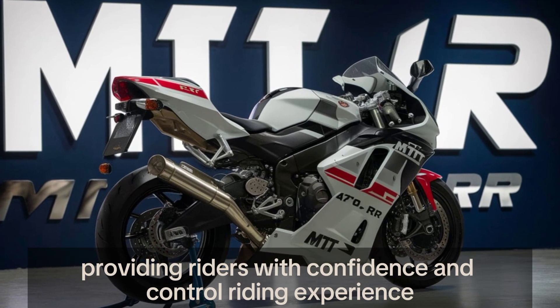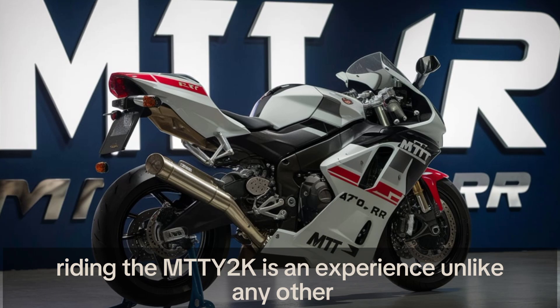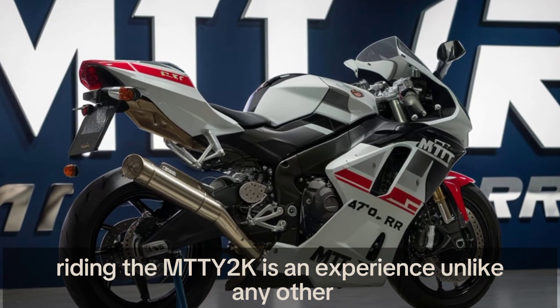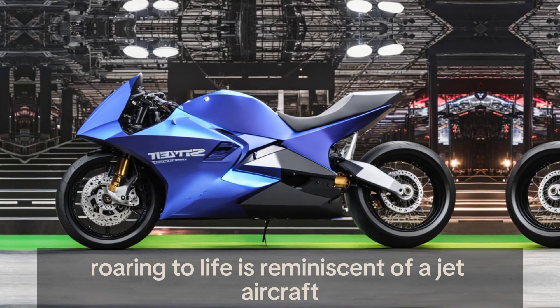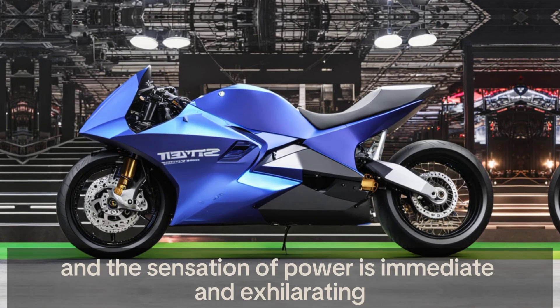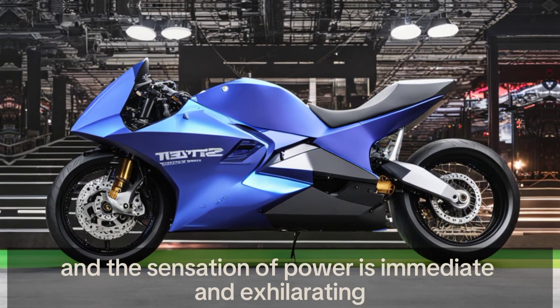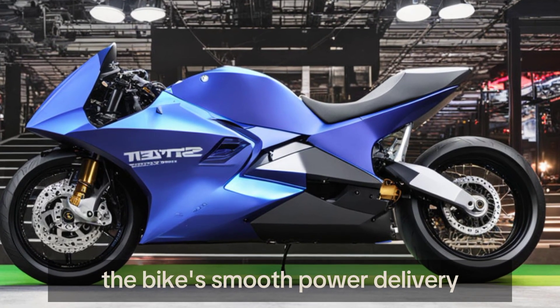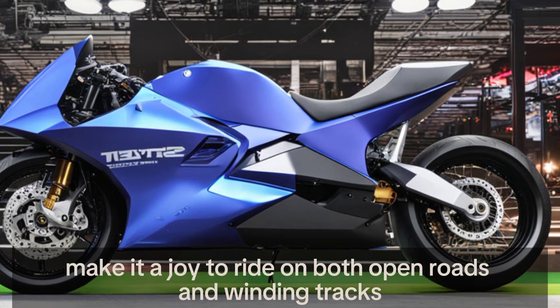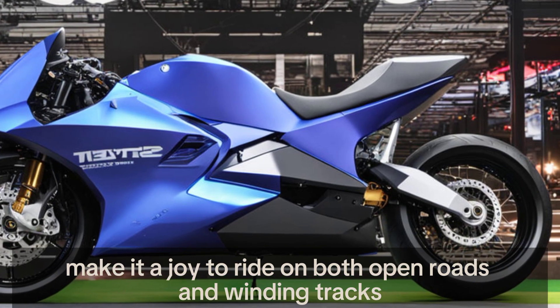Riding the MTT Y2K is an experience unlike any other. The sound of the turbine engine roaring to life is reminiscent of a jet aircraft, and the sensation of power is immediate and exhilarating. The bike's smooth power delivery and responsive handling make it a joy to ride on both open roads and winding tracks.